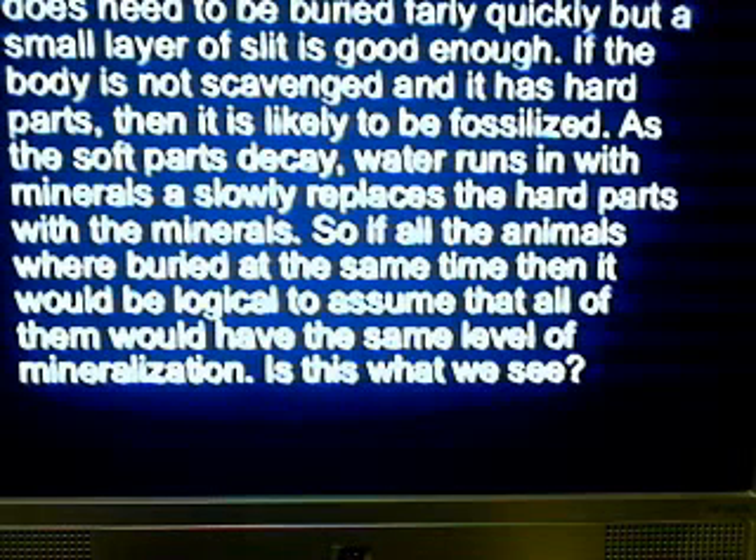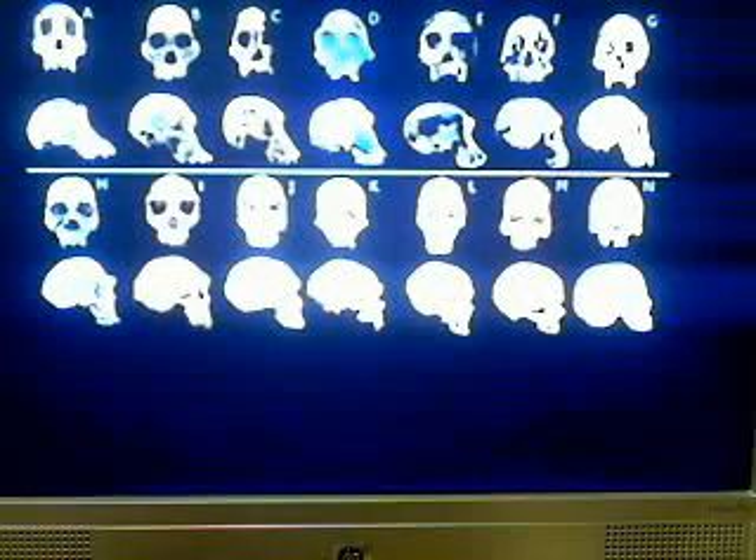Is this what we see? Precambrian and trilobite fossils are nearly all minerals. Dinosaur fossils contain a moderate amount of minerals. Human and early hominid fossils contain nearly no minerals at all. This relative dating method still holds to the evolutionary model, so no hope for Noah there. The way fossils are found offers no hope for Noah either.